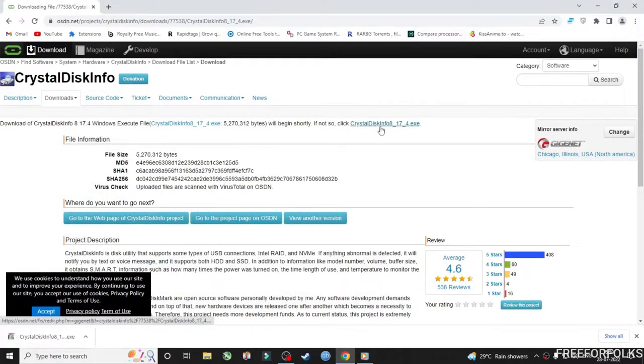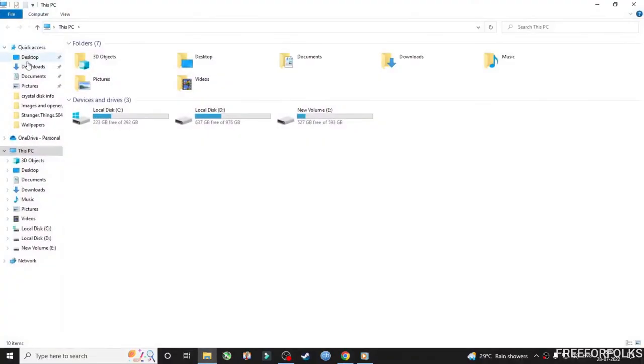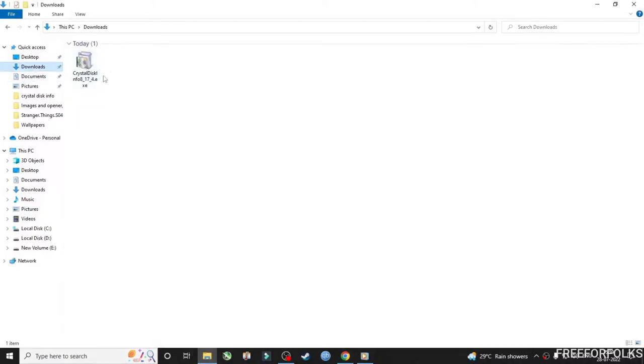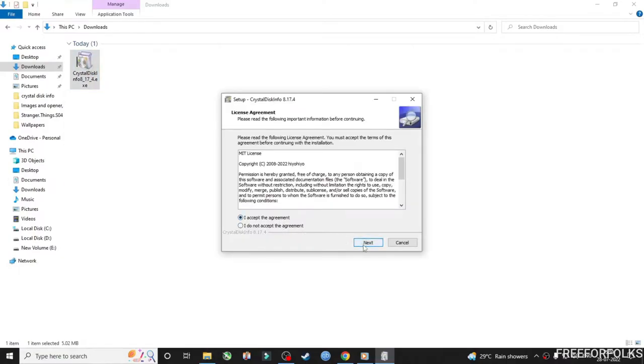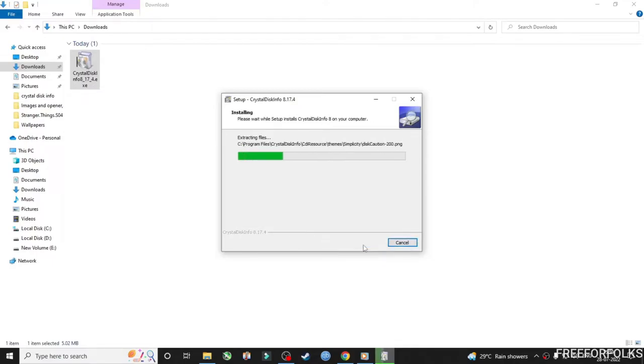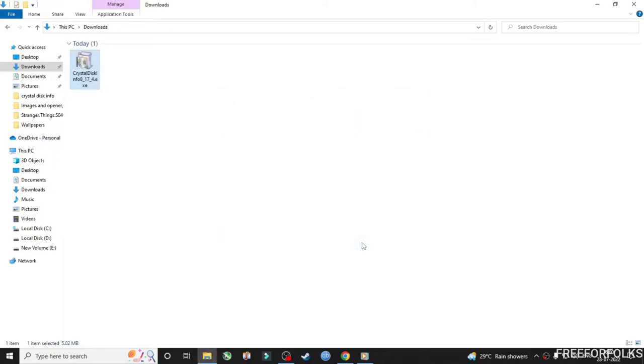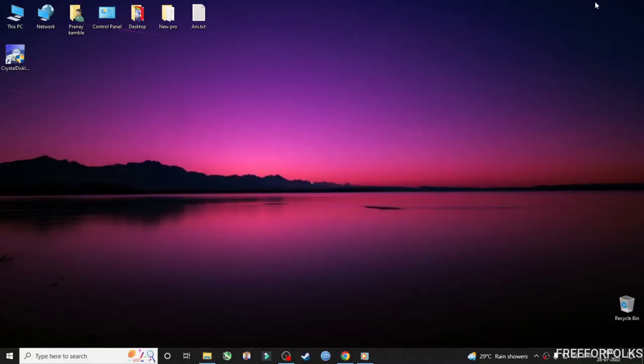If the downloading didn't start, you can click here to start the download again. After saving on your PC you will find an exe file like this. Double click to start the installation. After installation you will see an icon like this on your desktop.